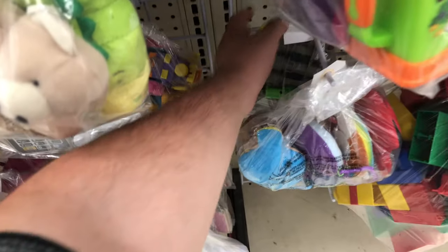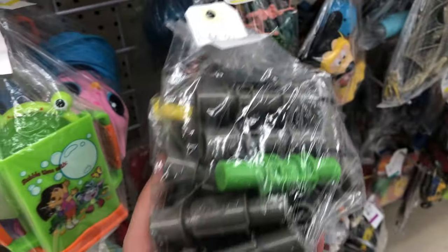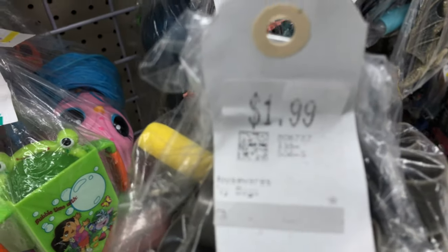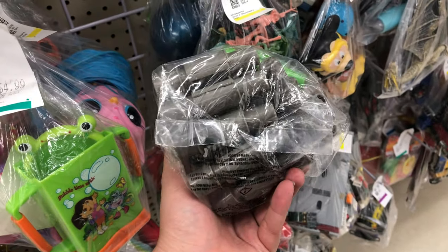Alright, first store today and we're gonna go check out these bags real quick. We got ourselves a nice little surprise — a Vulcan chain here for $1.99. It's got some kind of dart stuck in it, but $1.99 is not too bad of a deal if you're into Vulcan stuff.